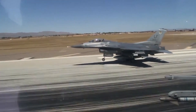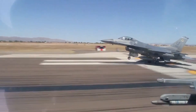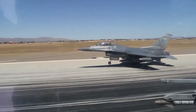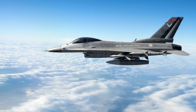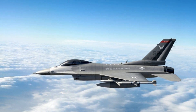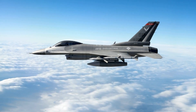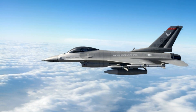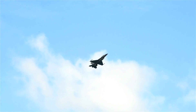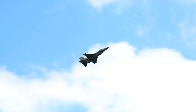The F-16 Fighting Falcon, often referred to as the Viper by its pilots, stands as a symbol of versatility, agility, and innovation in the world of military aviation. Developed by American aerospace manufacturer General Dynamics, now Lockheed Martin, in the 1970s, the F-16 has evolved into one of the most successful and widely used multi-role fighter aircraft in the world. This article delves into the rich history, remarkable capabilities, and ongoing significance of the F-16 in today's air forces.